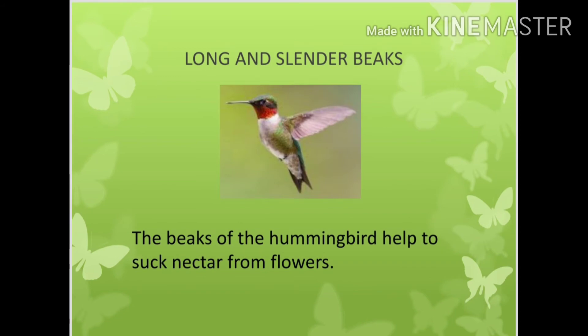Long and slender beaks. The beaks of the hummingbird help to suck nectar from flowers.